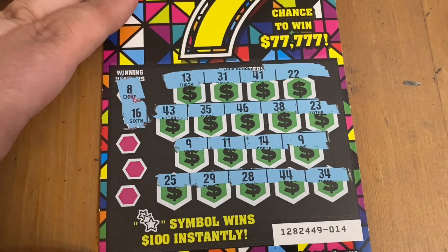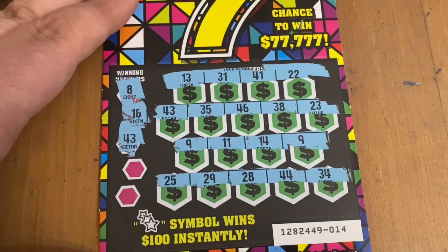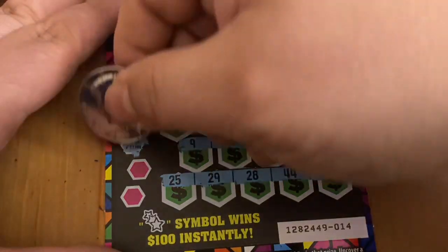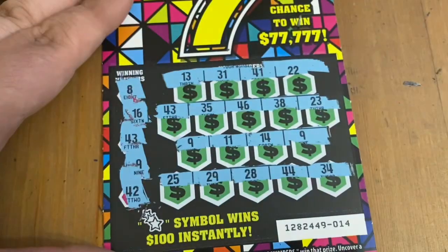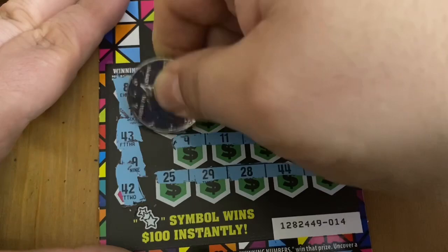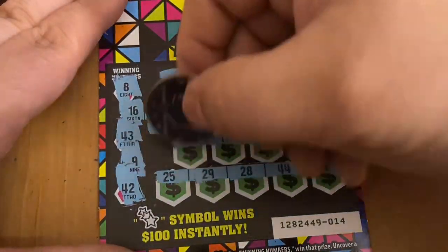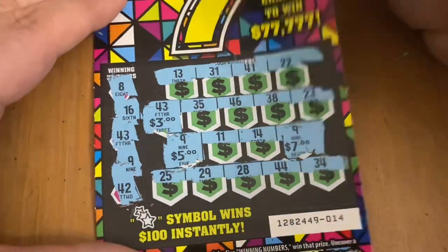16 — no match there. About 43 — yes, we have a 43 right there. Okay so that's three matches. This is the nine. Is there a fourth match with 42? I don't see it, so I'm thinking it might just be three matches. Let's see what I found under the 43 — three bucks. What's under the nines? Oh we got a seven there, so that's $10. And a five. So a $15 win — not bad.